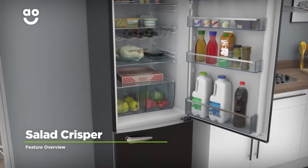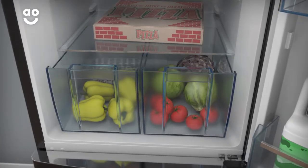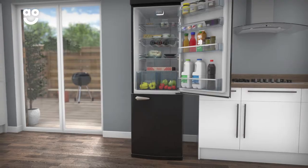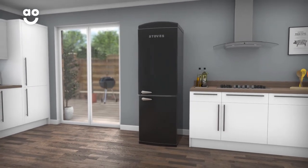The salad crisper helps to preserve the goodness of your groceries. The drawer has been specially designed to keep your fruit and vegetables nicely organised. And because it's sealed from the rest of the fridge, your groceries will retain their nutrients, so your fresh food will keep for longer, meaning there's less waste and fewer trips to the supermarket.